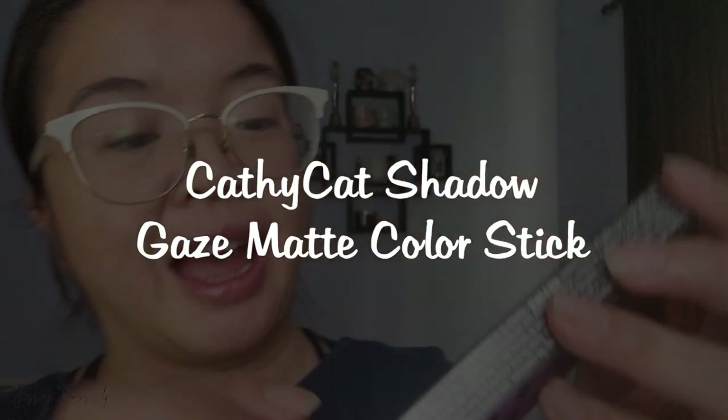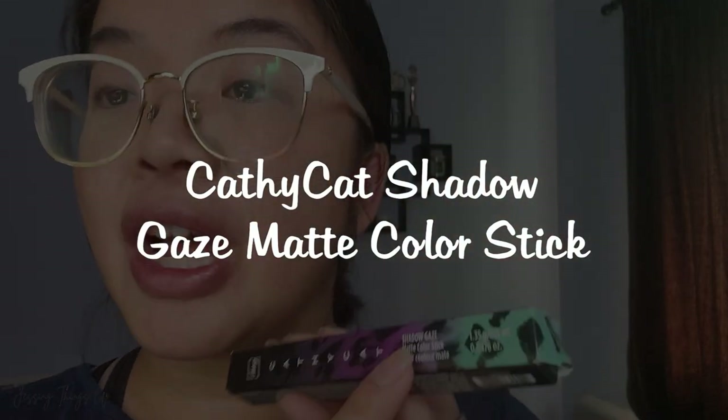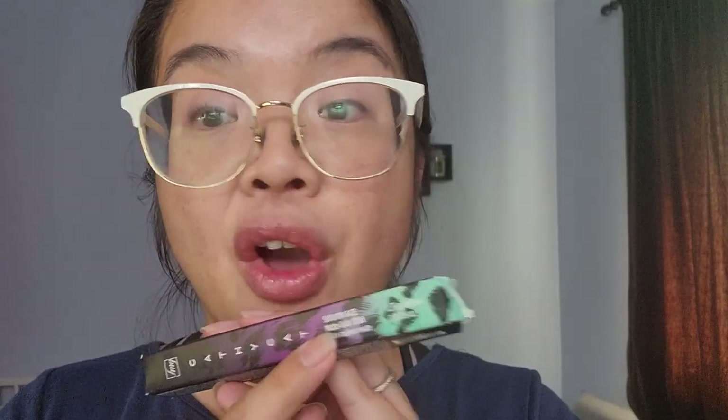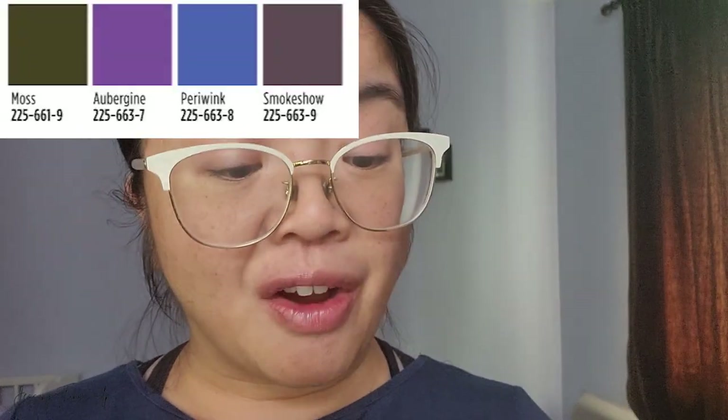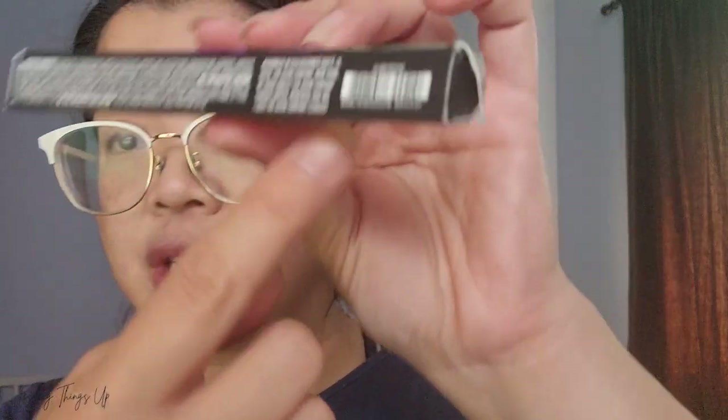This product here is the Cathy Cat Shadow Gaze Matte Color Stick. I actually already have three of these in different shades. I love these — they stay all day. Just recently Avon Canada came out with four new shades, and the one I got this time is in aubergine, which I think means eggplant in French.